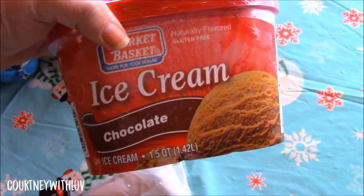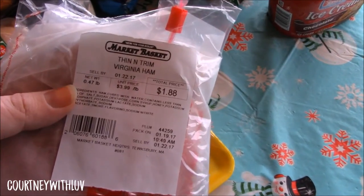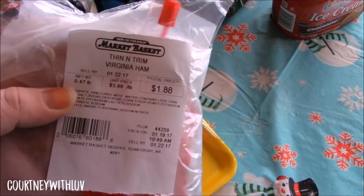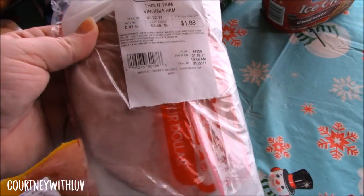As always, I have my chocolate ice cream. Next I picked up Thin Trim Virginia Baked Ham. This is almost a half a pound for $1.88. It's just sliced deli ham.